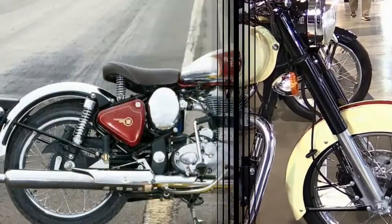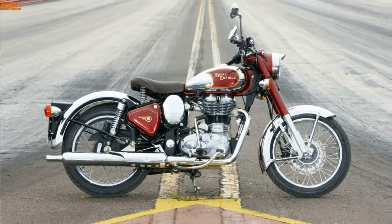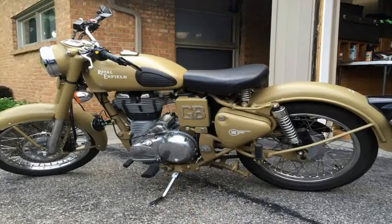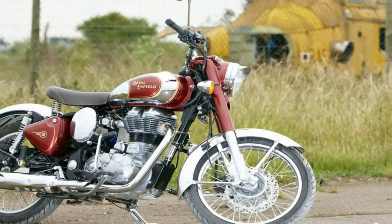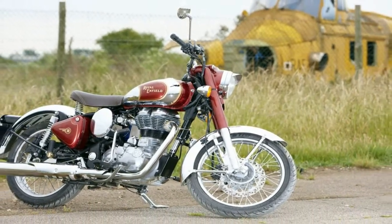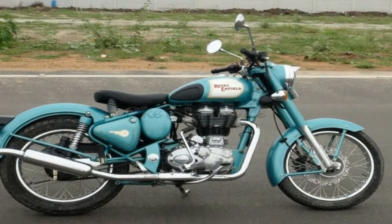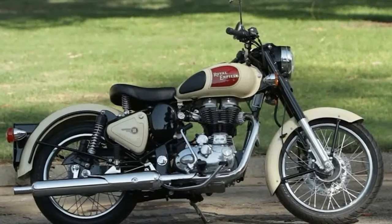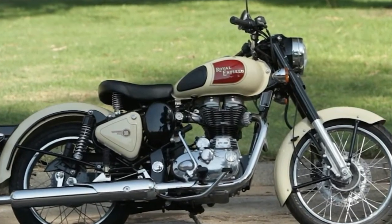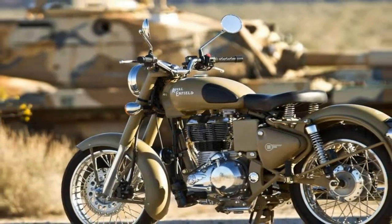After the war, the Bullet enjoyed quite a bit of success in India, and in 1955, Royal Enfield trained the crew in the Indian factory that came online in 1956. The factory has been building 1955 Bullets ever since. Sure, they've made improvements in materials and methods of manufacture, and ditched the points and carburetor in favor of electronic ignition and fuel injection, but the 1955 Bullet is still there.